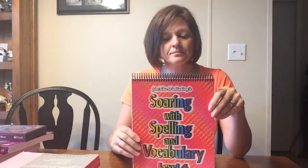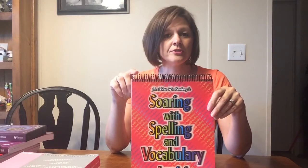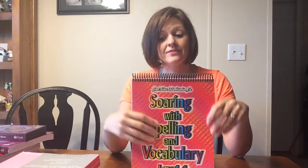Spelling — he struggles with spelling too. He's a wonderful reader, but for some reason spelling gets him every time. So this year we are doing Soaring with Spelling, level four. We've done a couple of weeks and it's wonderful — so far so good. You get your answer key and then the student book, which is great.